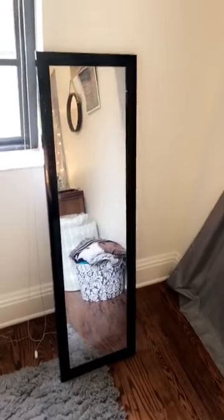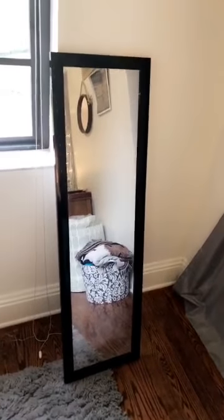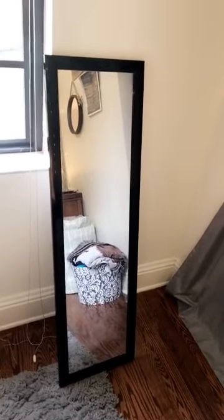My next tip is about the mirror. This is just your normal full-body mirror. You can get these mirrors anywhere — I got mine at Target, and it's just a really good mirror to have.